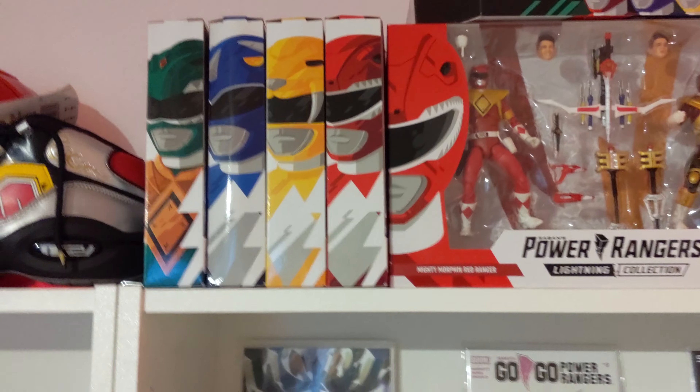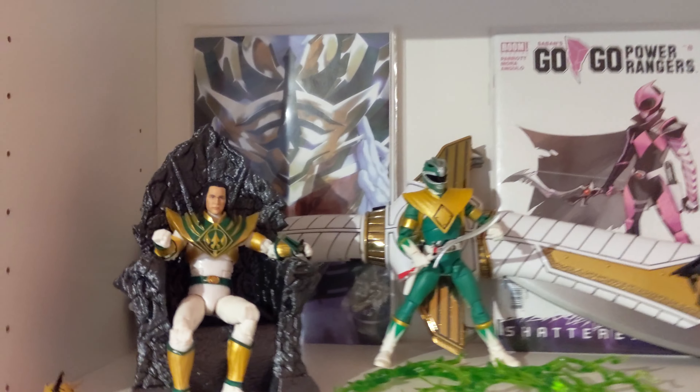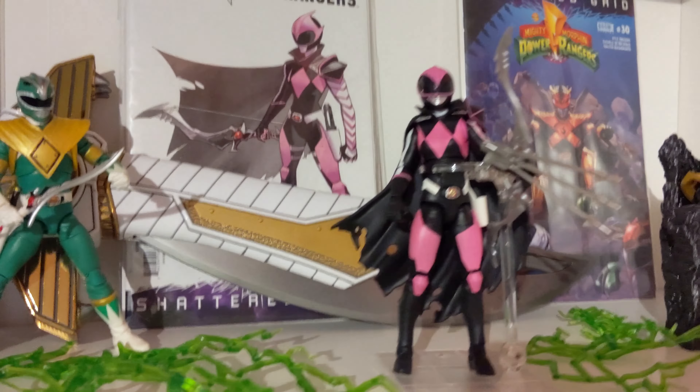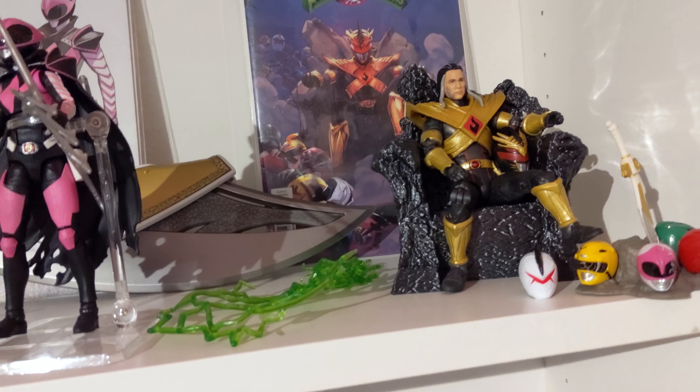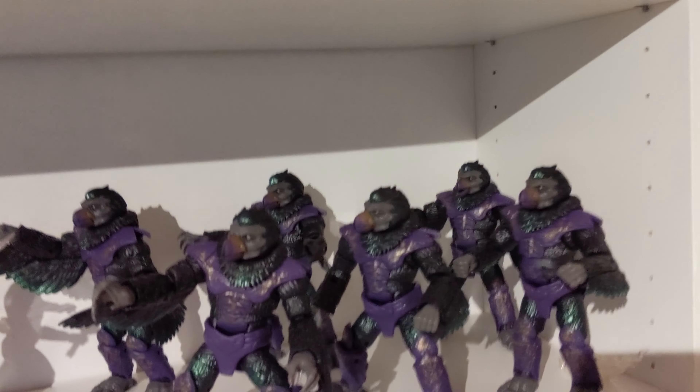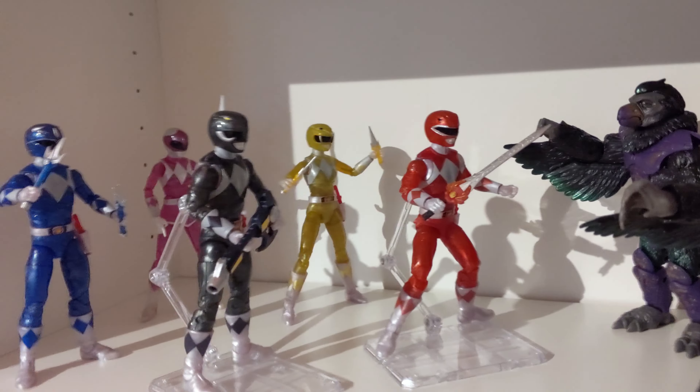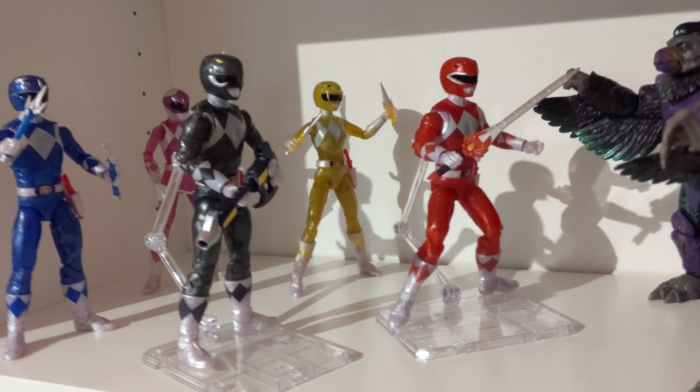Moving in — Lightning Collection 2-pack is awesome. Got the boxes of the other figures there, just to fill some shelf space. Then we move into the Lightning Collection: Lord Draken, Fighting Spirit Green, of course Ranger Slayer. Then that Evo 3 sitting on his throne.